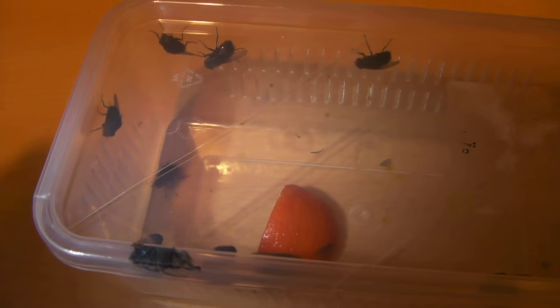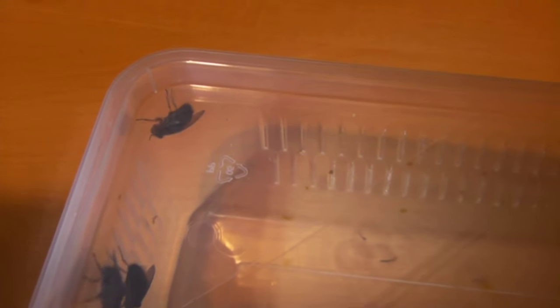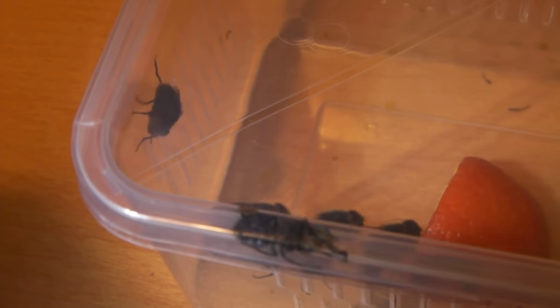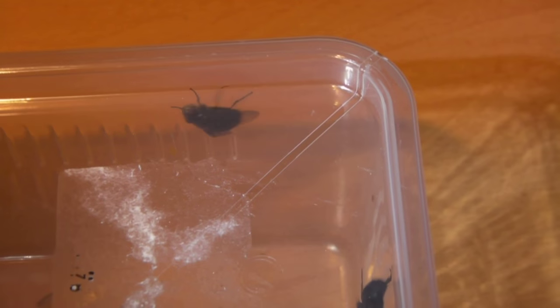Hi guys, so the maggots that I brought have actually been raised into flies now and I've got a few in this container. I thought why not make a little feeding video for you guys. What I've done is clipped off one wing from each fly to stop them flying away and escaping, but as you can see they still move pretty fast, so should make a pretty interesting feeding video. Okay then guys, let's make a start.